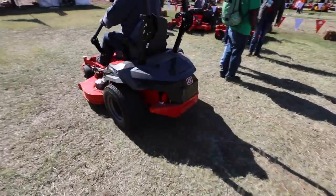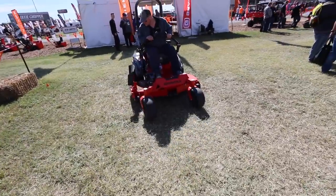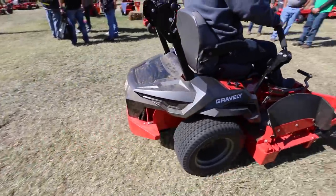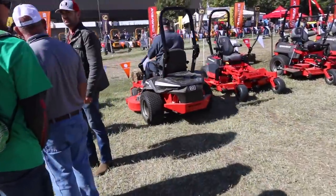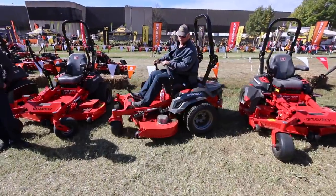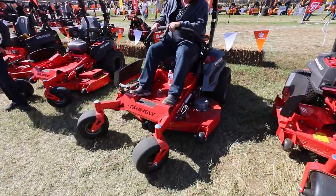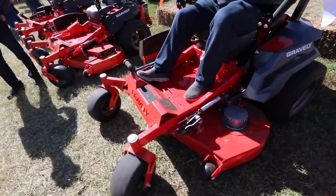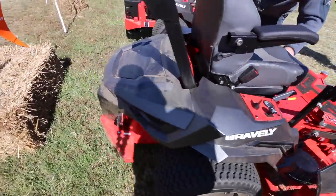Gravely actually had a prototype that they're having out in field testing — a Gravely battery-powered zero-turn. It looked pretty good. It was the best battery-powered zero-turn mower there at the show that I tested. It operated, it worked — it was basically a silent mower. I think they're doing good things with that battery-powered zero-turn.